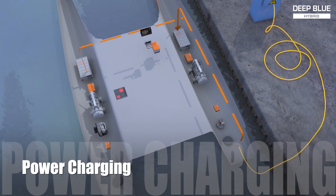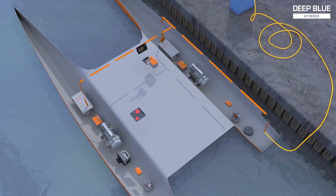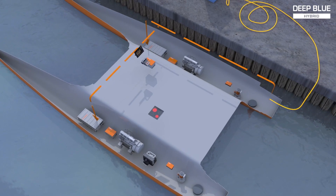While docked in a marina, the batteries can be charged with shore power. House loads larger than the shore power capacity can still be used, because the battery pack will provide peak power during times of higher demand, such as cooking.